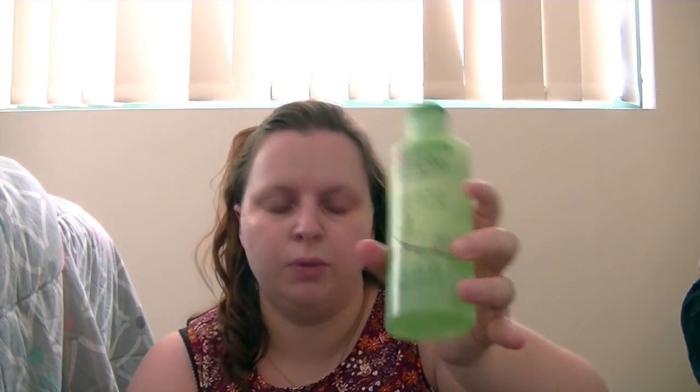Then in this clear bag I've got my Simple Toner, a spare toothbrush, Simple Wipes - two packs of them - a mini eye makeup remover, and Body Shop Cleansing Balm. I did a review of that which I'll link below. And I've also got my cleanser from Simple.